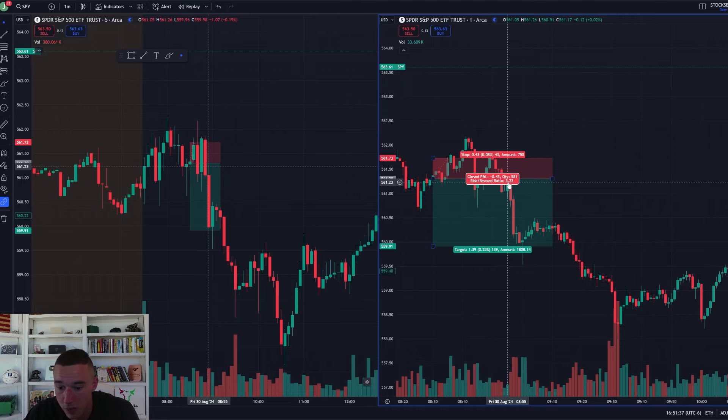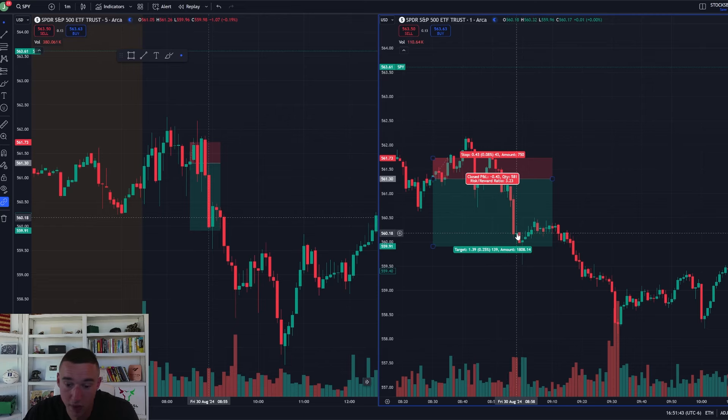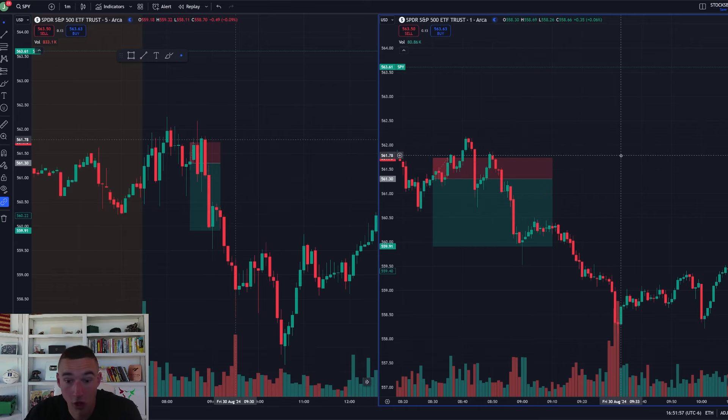We push down, a little push back up, and then some aggressive selling momentum. I end up getting out towards the bottom of this big red candle down here. Not only do I make up my first loss, but I end up making nearly $1,000 on the day and $10,000 on the week. Beautiful risk-reward trade — I followed my plan.